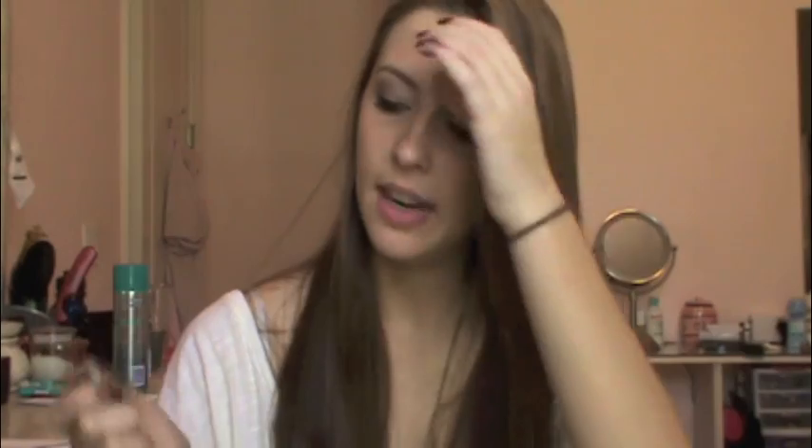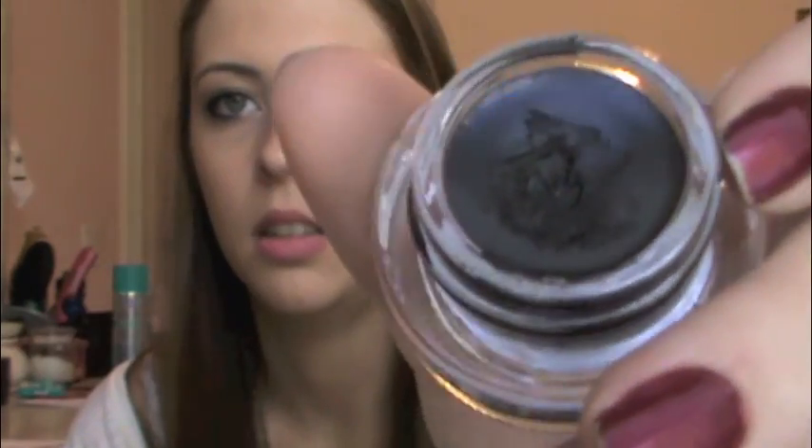This is the best gel liner I've ever used. I will definitely be repurchasing this once I run out. I'm wearing it right now — it goes on so smoothly, it's really vibrant, and it lasts all day. This is my favorite thing that I got out of everything.